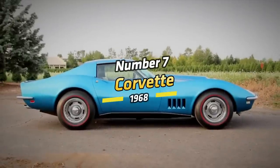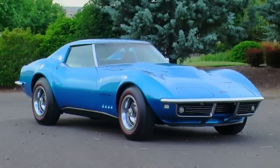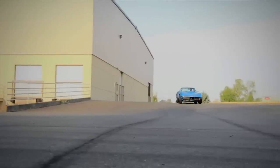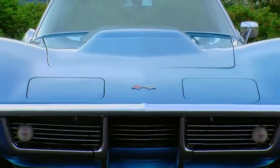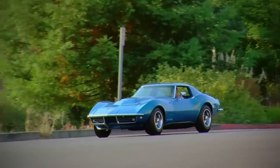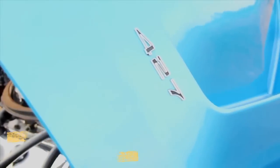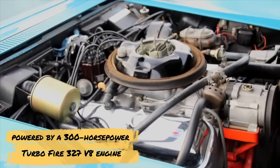Number 7: Corvette, 1968. Chevrolet's 1968 Corvette was a prominent invention and had a substantial impact on America's muscle car history. It was also a forerunner of some exciting and practical inventions. This beautiful two-seater features a removable hardtop and rustless fiberglass body. It was a road and track king that amazed American racers with its efficiency and lightweight styling. The Corvette was powered by a 300-horsepower Turbo-Fire 327 V8 engine.